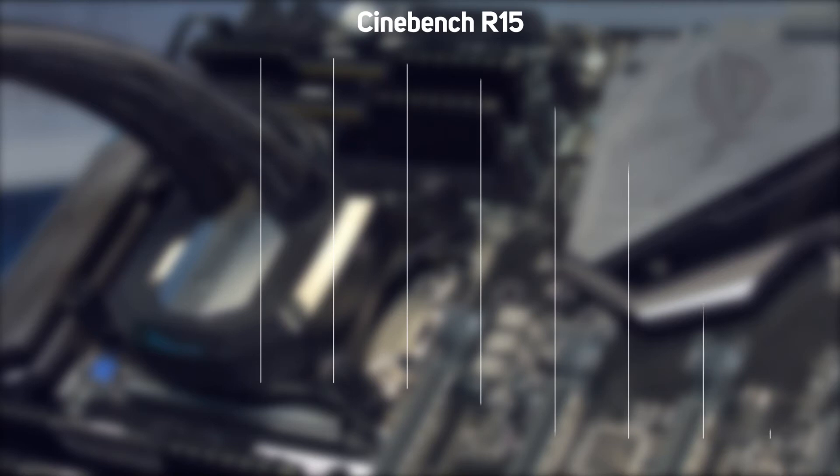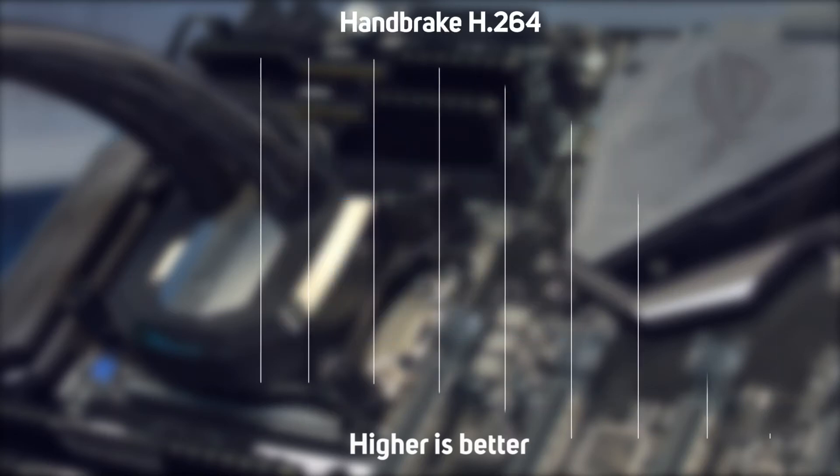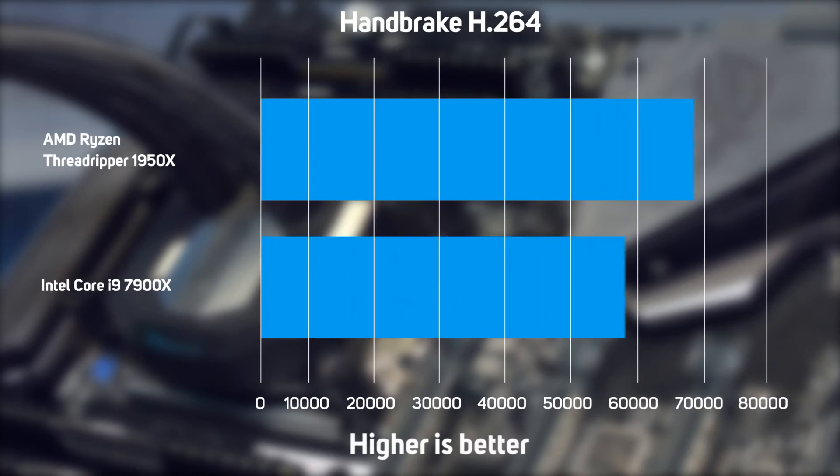Threadripper got off to a great start in our first test, Cinebench R15, which is based on the popular 3D content creation application Cinema 4D. As you can see in the graph, Threadripper was an astonishing 38% faster than Core i9, so Threadripper looks to be an excellent choice for 3D rendering. This pattern continued in our second test, which uses Handbrake to encode an H.264 video, with Threadripper proving 18% faster than Core i9.